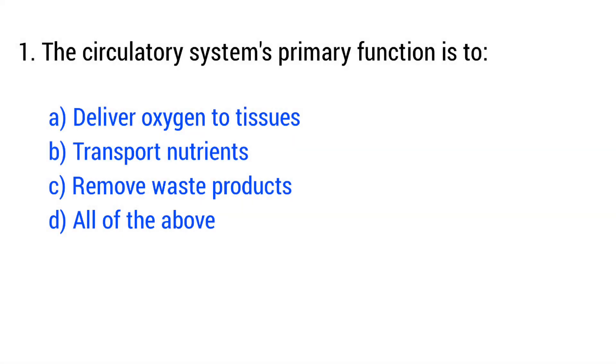Question number 1. The circulatory system's primary function is... The right answer is option D: all of the above.